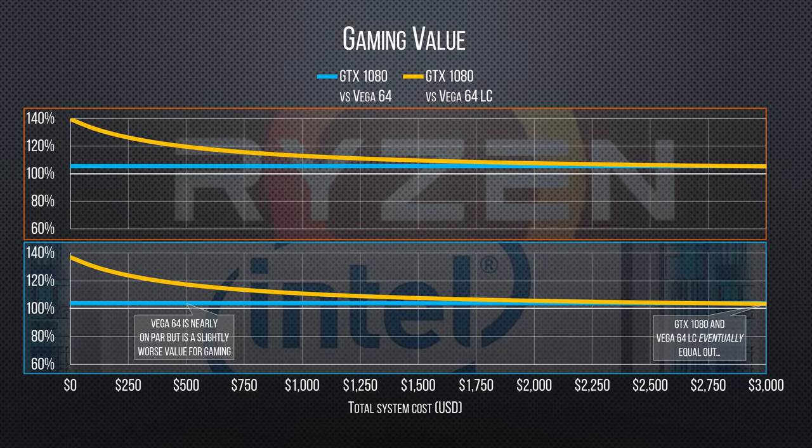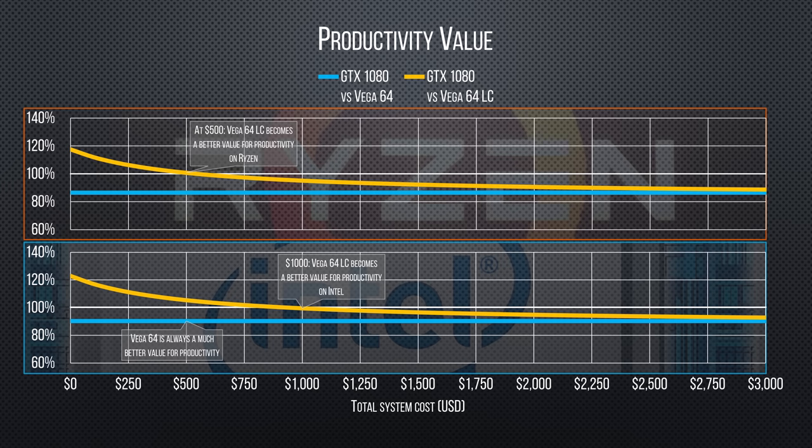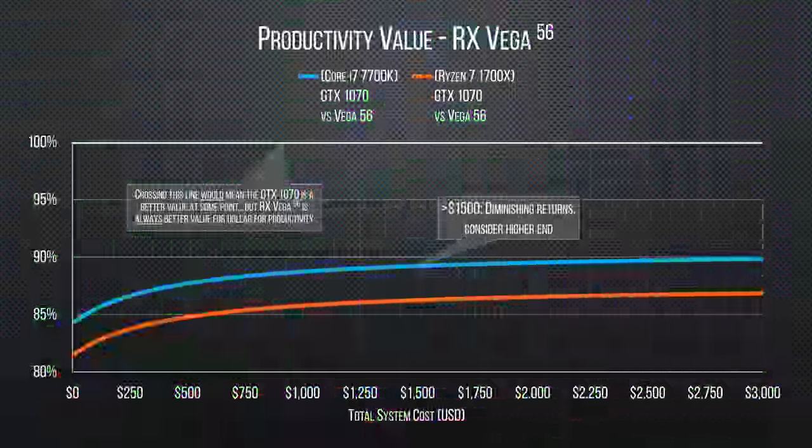With that said, the value proposition here is still pretty compelling. Our air-cooled Rx Vega 64 is quite close to the GTX 1080 Founders Edition in gaming, while the liquid-cooled variant is a better performer but ultimately held back a little by its higher price tag. For productivity and GP-GPU though, Rx Vega really shines. The same is true of Rx Vega 56's excellent productivity performance, but the real story is gaming.